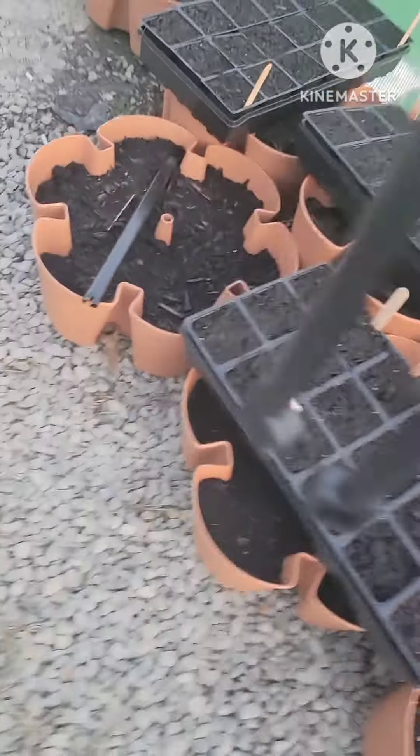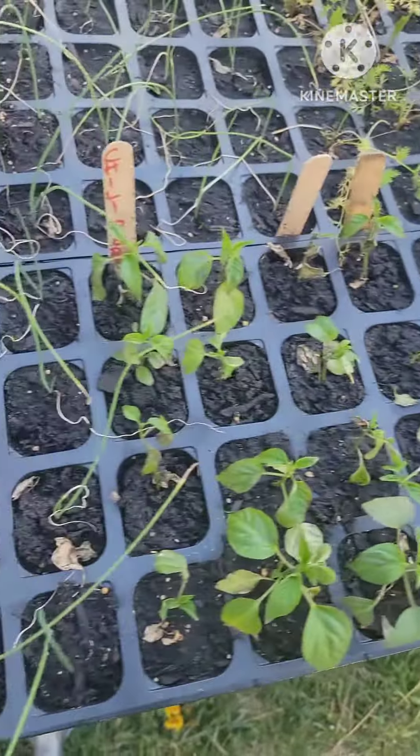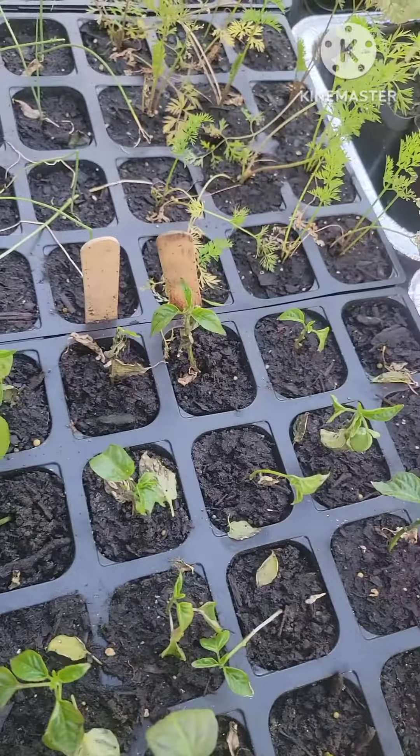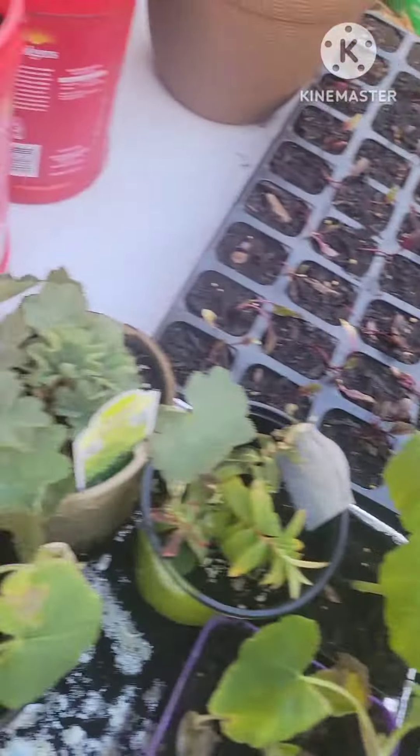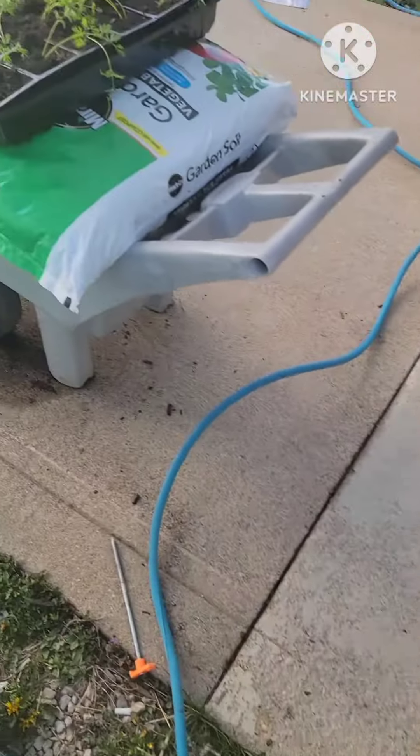We're trying to get the greenhouse organized — a lot to do there. And all these have been transplanted from the starter packs, so they're in their individuals. So much more to do, guys.